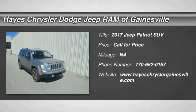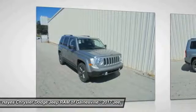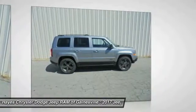Come test drive the 2017 Jeep Patriot. The Jeep Patriot is unmistakably a Jeep — it looks like a cross between a Jeep Liberty and Jeep Compass, or maybe a three-quarter scale version of the big Jeep Commander.